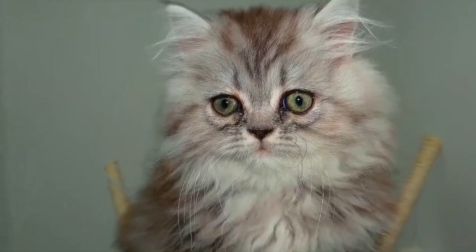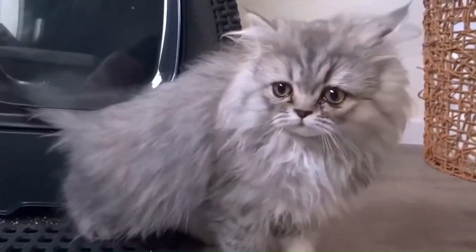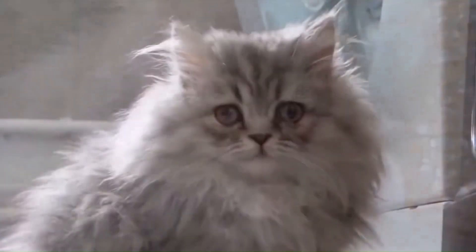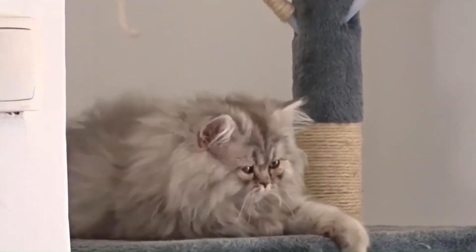No. 84 — Persian: Originated in Persia, modern-day Iran, the Persian cat is one of the oldest and most recognizable breeds, with luxurious long fur, a flat face, and distinctive large eyes. Persians have a regal appearance.